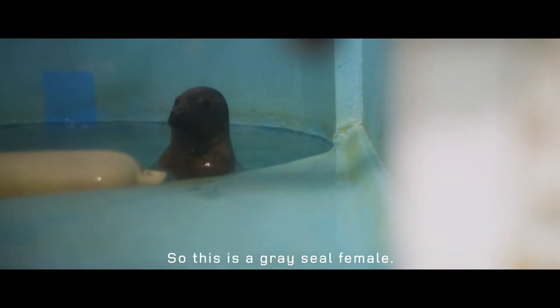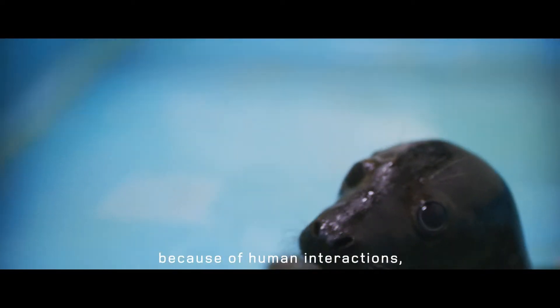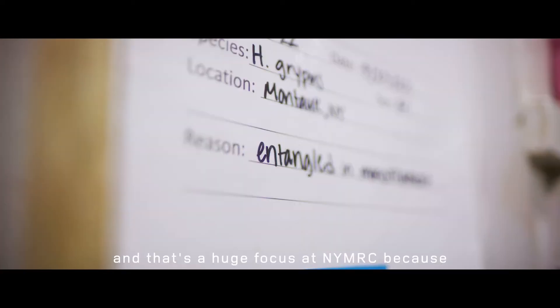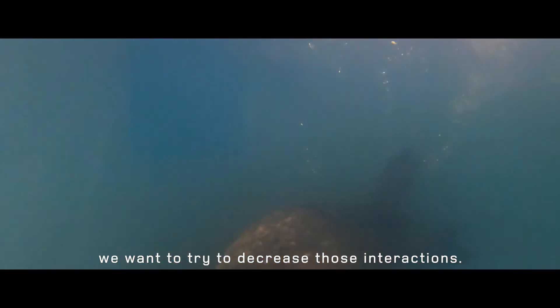So this is a gray seal female. This female actually was hit by a boat. A lot of our animals come in here because of human interactions, and that's a huge focus of NYMRC because we want to try to decrease those interactions.